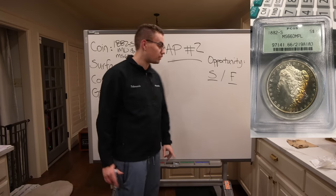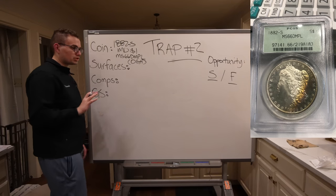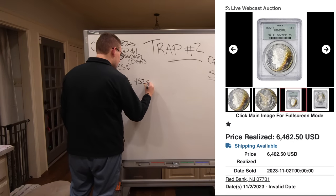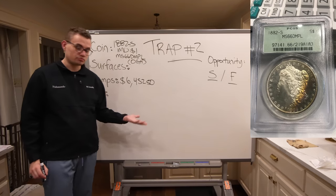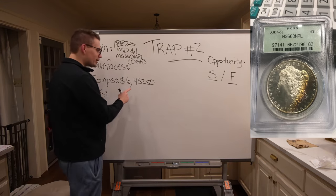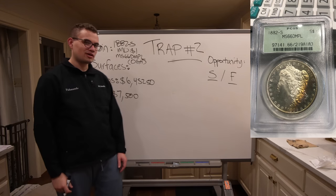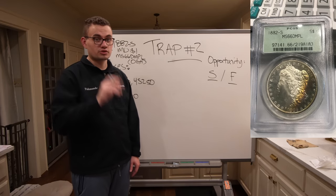This coin ended up being purchased on Legends Auctions for $6,452.50. You might say, wow, that's a lot of money for a coin. The question is, why did this coin sell almost $1,000 below gray sheet bid? And that has to do with the surfaces.